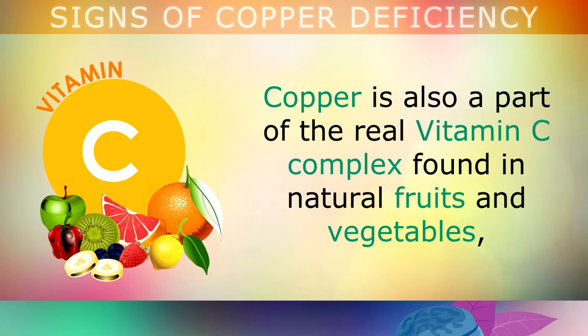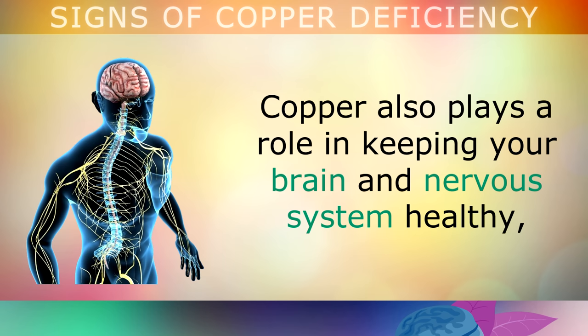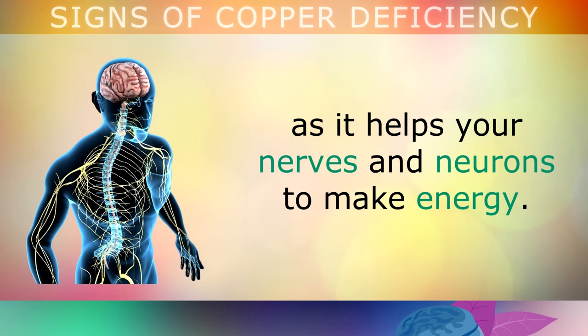Copper is also part of the real Vitamin C complex found in natural fruits and vegetables, and is important for building collagen for healthy skin, teeth, bones, joints, hair, etc. Copper also plays a role in keeping your brain and nervous system healthy, as it helps your nerves and neurons to make energy.